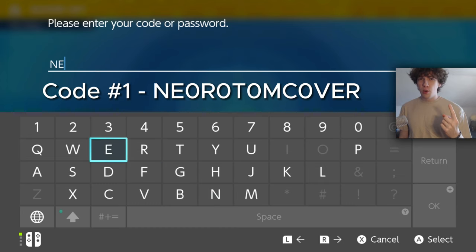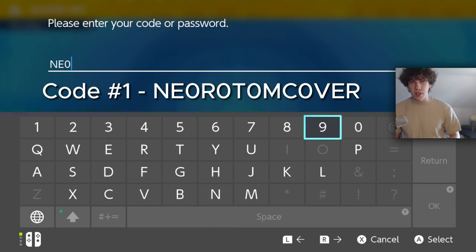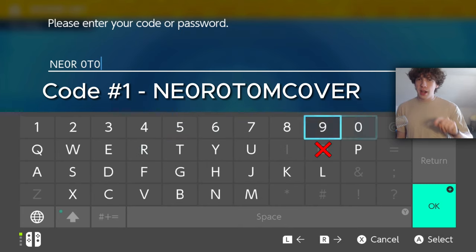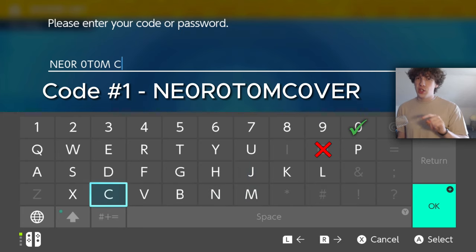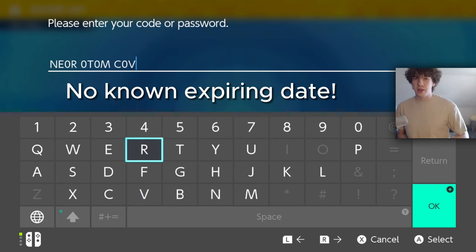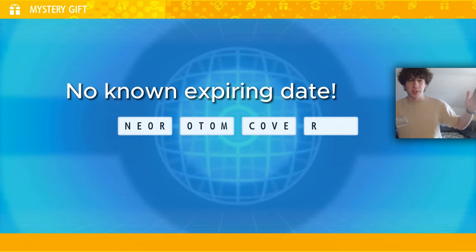Code number one is 'Neo Rotom Cover,' and it's going to give you the Neo Kitakami case for your Rotom phone. When you type it in, you cannot press the letter O — you have to put in a 0. This mystery gift code doesn't currently have an expiry date, so maybe in a whole decade from now you could still redeem it.